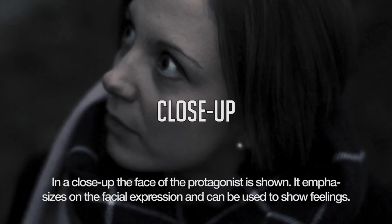In a close up the face of the protagonist is shown. It emphasizes on the facial expression and can be used to show feelings.